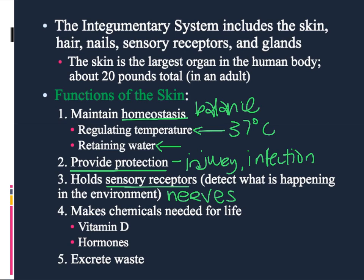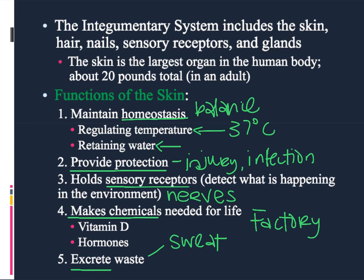Some of the features of the skin that people don't often think about are that the skin works as a little factory — it helps to make chemicals. Two of those chemicals are vitamin D, which is really important in the functioning of the body, and also quite a few different hormones. We'll talk more about that later on. And then finally, the excretion of waste, done primarily through the production of sweat.